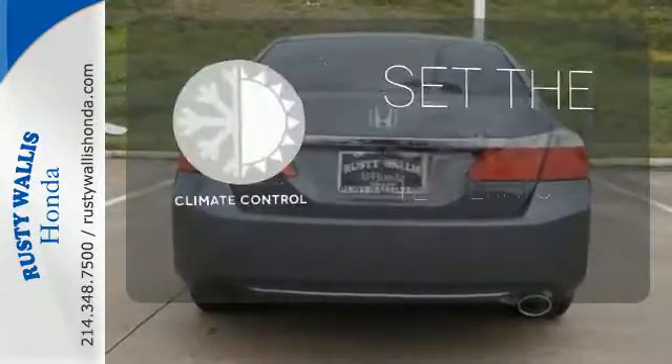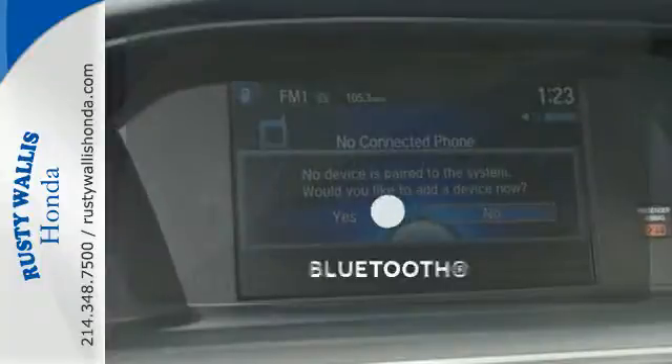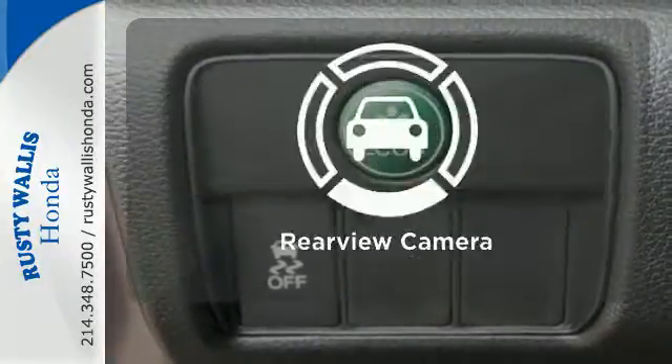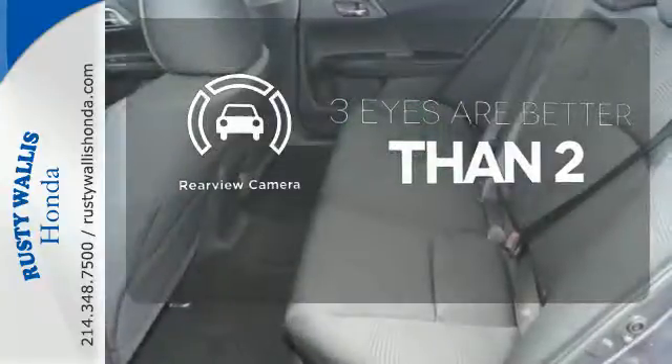The climate control lets you set the temperature exactly where you want it. Keep your hands on the wheel and eyes on the road with Bluetooth. The backup camera gives you a clear picture of what's behind you.